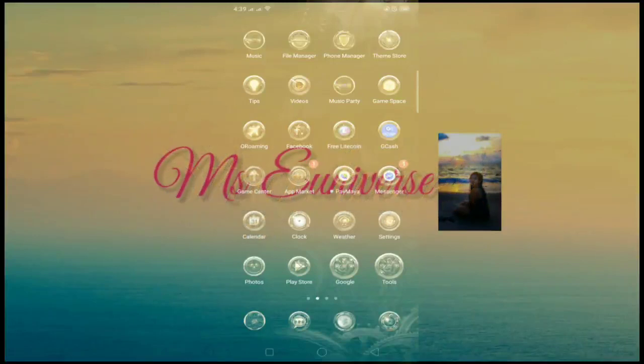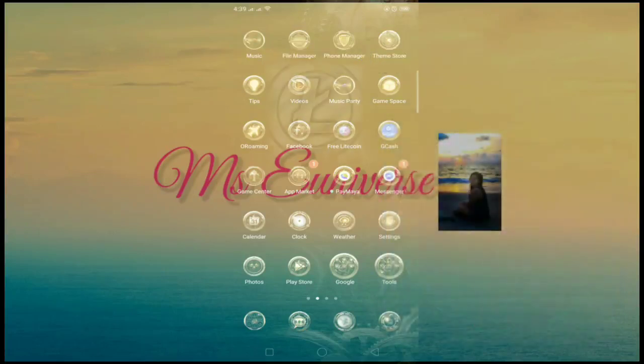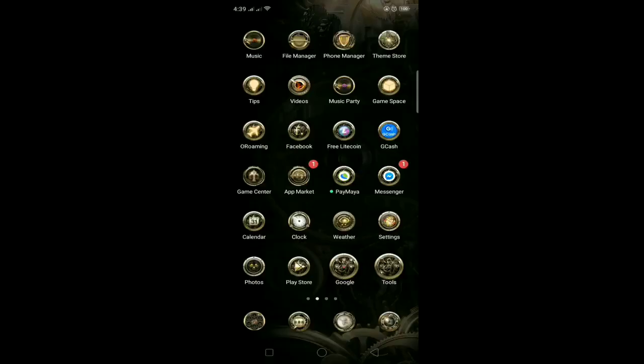This app is called Free Litecoin, and for some of you who are not familiar with Litecoin, Litecoin is also a virtual currency you can earn via the internet. I'm going to show you what's inside this app so let's open it. The reason why I am so excited to share it with you is because...